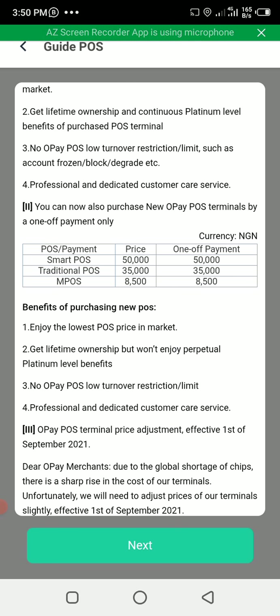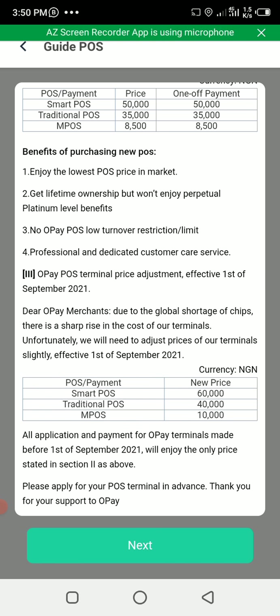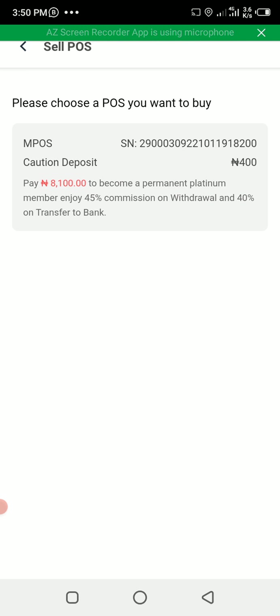If you pay off your POS, they will automatically upgrade you to Platinum level — irrespective of whether you do 5 million naira or not. Even if you are doing just 1 million naira, they will automatically upgrade you. This is OPay's way of saying they want you to buy the POS so you can enjoy the Platinum benefit of up to 40 percent commission. To proceed, just scroll down and click Next.